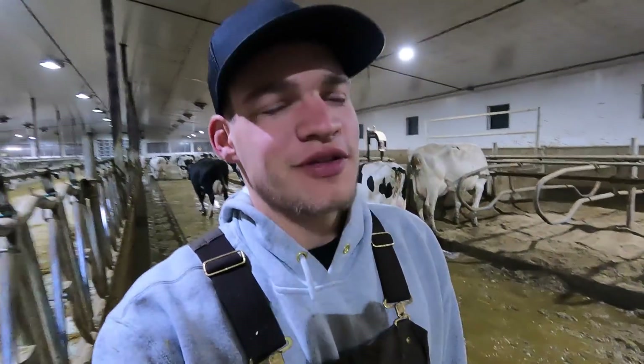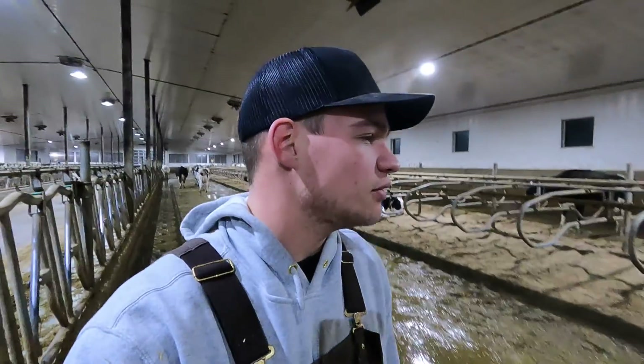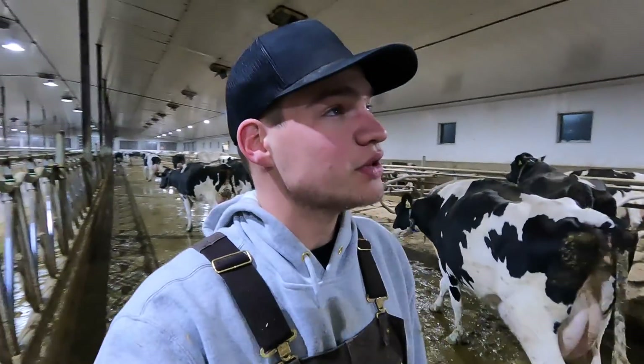Good morning everybody, welcome back to another video. It's just after four in the morning, we're grabbing group one, bringing them up into the holding area and getting the day started. We always walk to the back, grab the rake, and start raking the beds as we bring them up to the holding area. It's pretty cold outside.